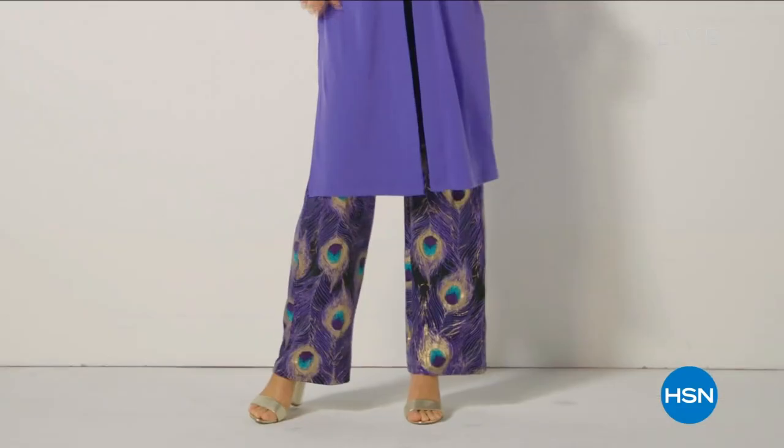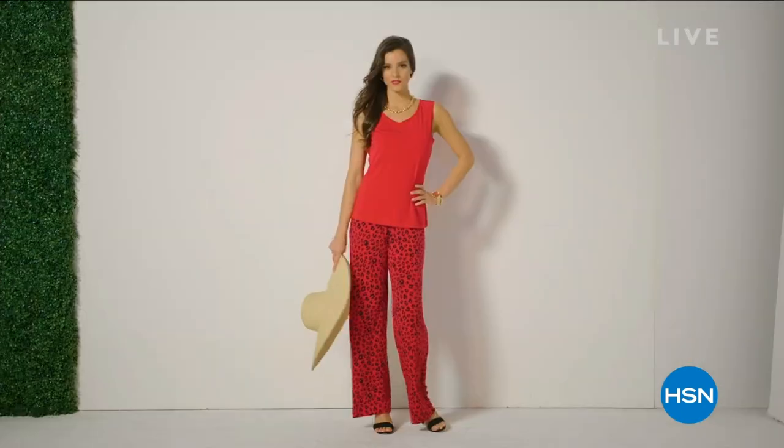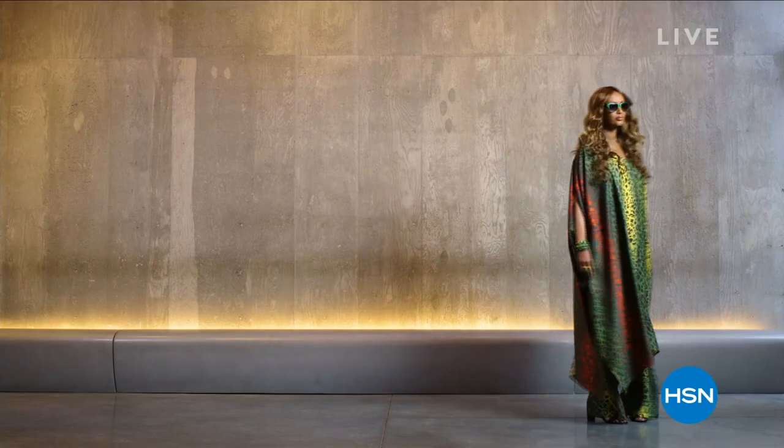The most important thing is to dress for your body type. When you walk into the room, you want people to remember how you looked, not what you're wearing. You look great, but they don't know why. Global Chic is about that — it's problem solving, editing, and really telling you what matters, what lasts, and what's effortlessly chic.